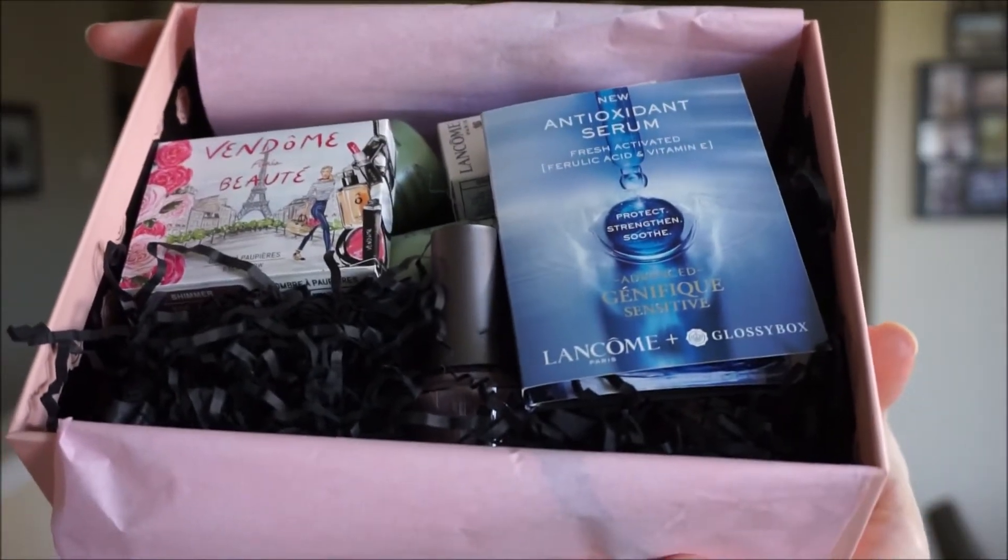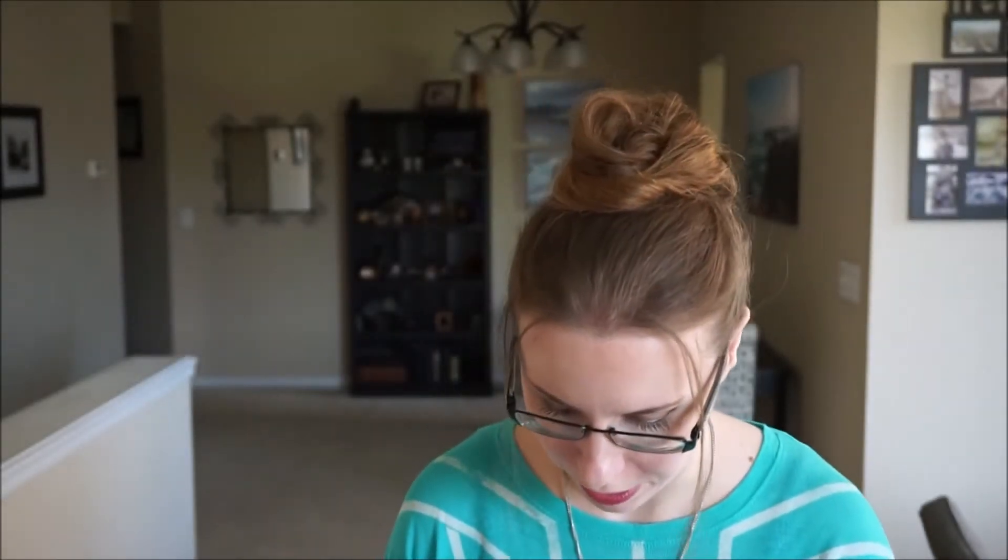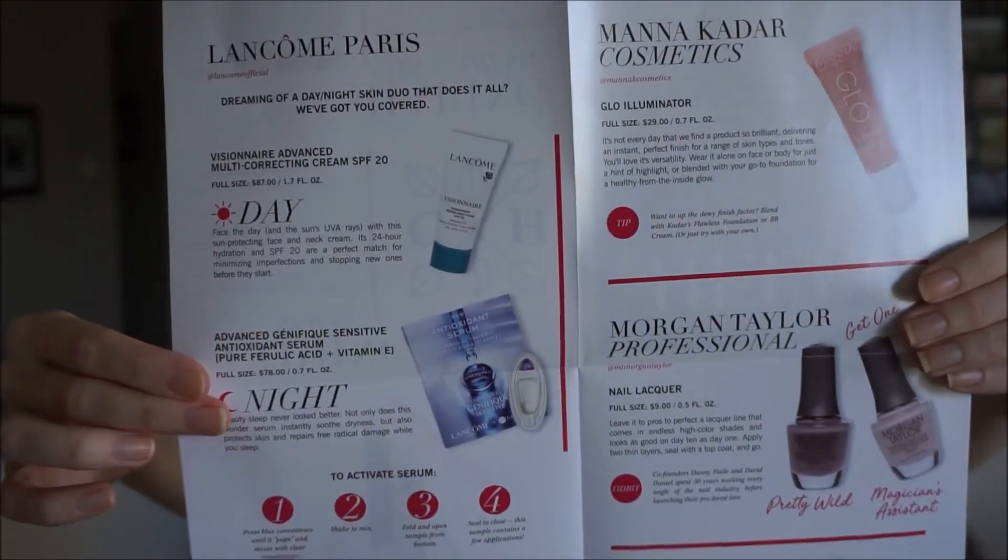September Glossy Box unboxing — it says 'a little glamour goes a long way.' I won't look at the card yet because I'm going to open the box and see what's inside. Now that I've basically seen everything, I'll look at the card. Hello glossies! This month we take the fashion show from the catwalk to our lives with a box that celebrates looking polished and fabulous everywhere you go.